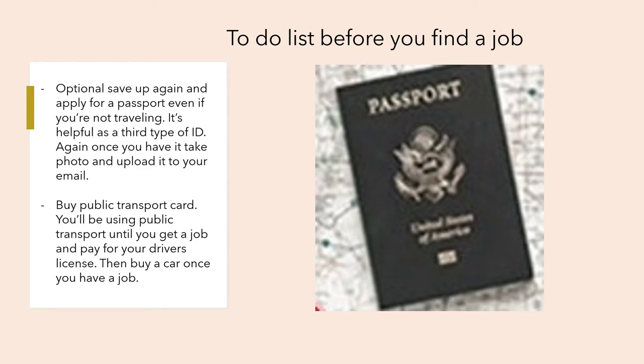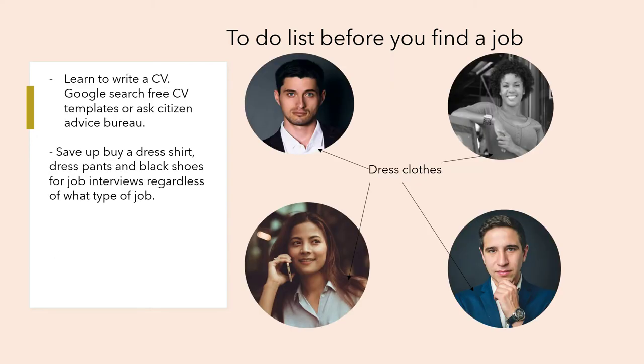Buy a public transport card — you'll be using public transport until you get a job and can pay for a driver's license and buy a car. Learn to write a CV by Googling free CV templates or visiting the Citizens Advice Bureau. Learn how to write a good CV, and save up for a dress shirt, dress pants, and black shoes to use for job interviews, regardless of what type of job you're applying for.